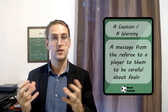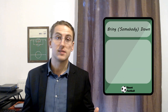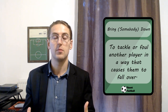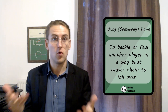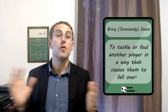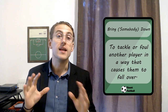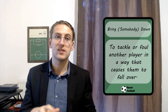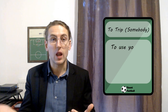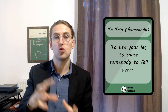Players often get cautions or warnings when they do this next one. Number nine: bring somebody down. This is exactly what it sounds like — it's when you make a tackle, challenge, or foul somebody and it causes the person to fall over, to go on the ground. You bring somebody down. For example, Maguire made a reckless challenge and brought Sterling down. An easy way to bring someone down is number ten: to trip somebody. This basically just means to use your leg to make someone fall over — if you put your leg out and they fall, it is a trip.